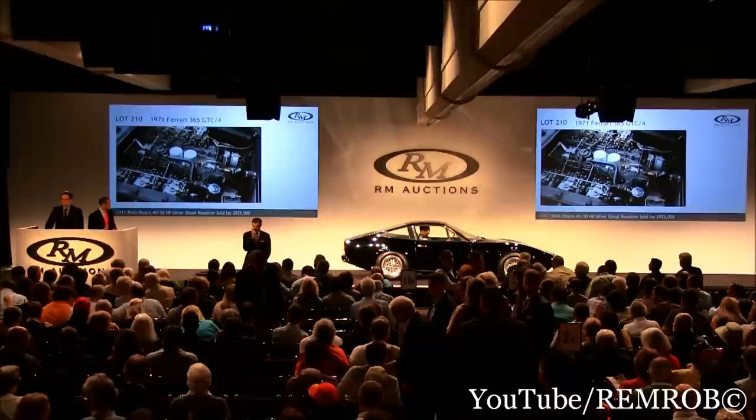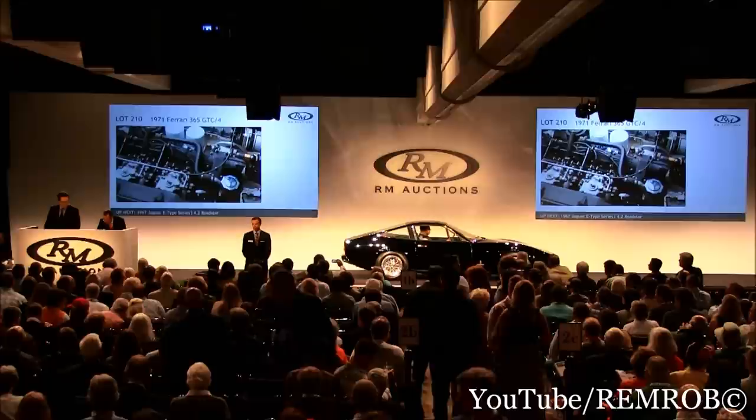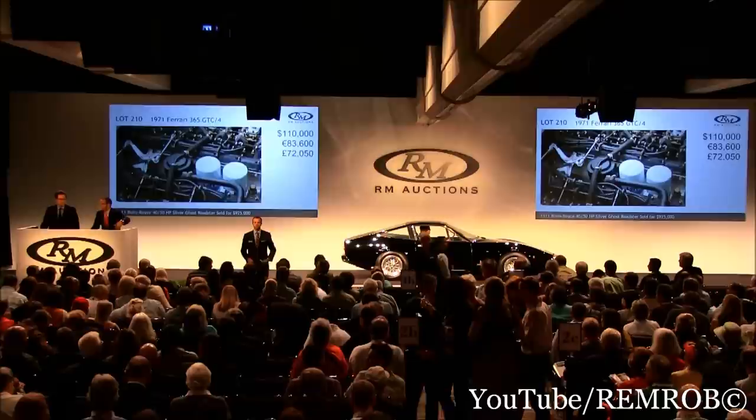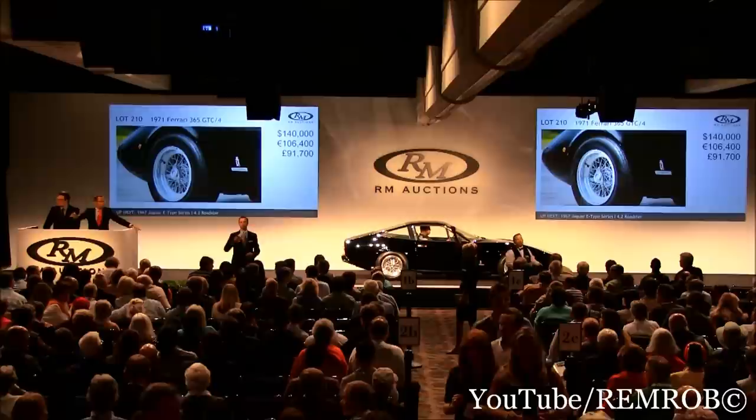Seems like it ticks all the boxes. Very popular, these 365 GTC/4s. What should they say, ladies and gentlemen? My goodness, you're ahead of the game. One hundred thousand dollars I bid already. At one hundred then. One ten, thank you — one hundred and ten thousand. One hundred and twenty thousand taken in the room. At one hundred and twenty thousand. One hundred and thirty thousand, back of the room standing. One hundred and forty thousand.